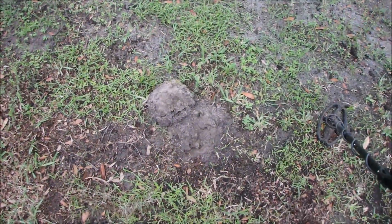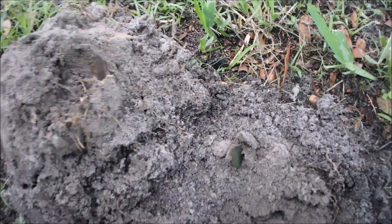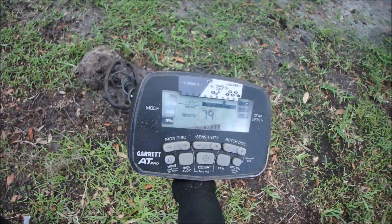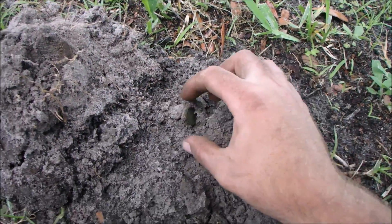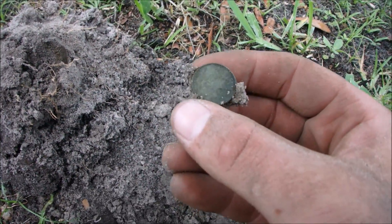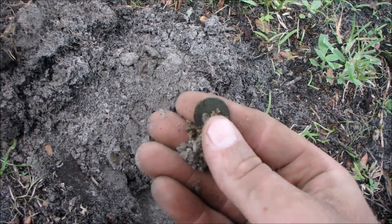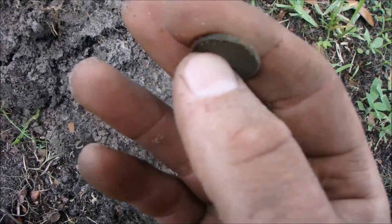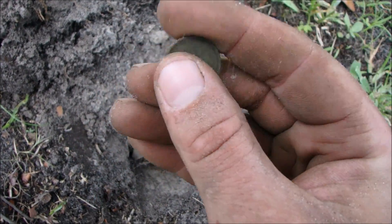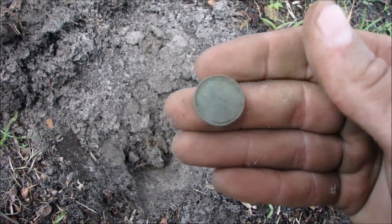I just topped a coin out here too — you can see it was sitting right there and popped right out. 79, so it might not be a Wheatie. Nope, it is — 1941, see it from here. One cent. Very very cool, 1941.